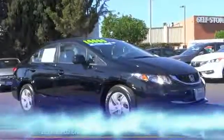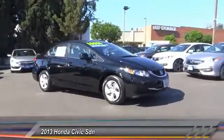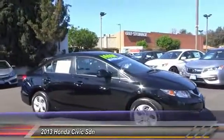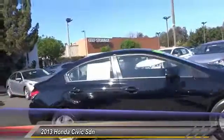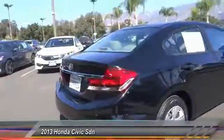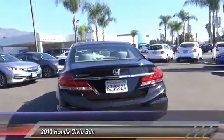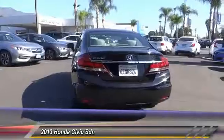The 2013 Honda Civic: practical, awesome gas mileage, and incredibly reliable. This vehicle has less than 45,000 miles. Here are some of this vehicle's great options: traction control, dual airbags, air conditioning, power steering, rear window defroster, power windows.